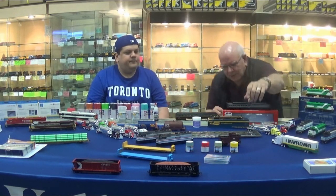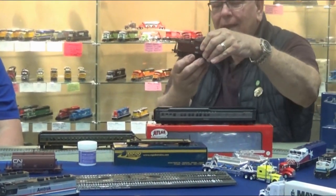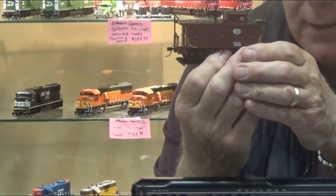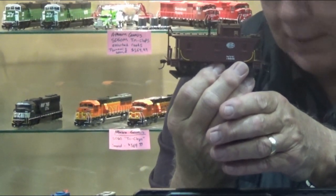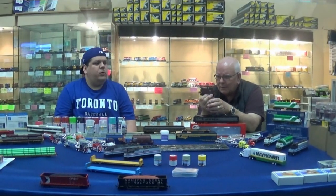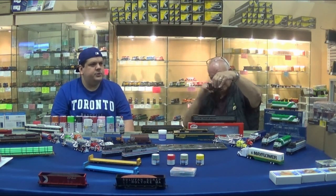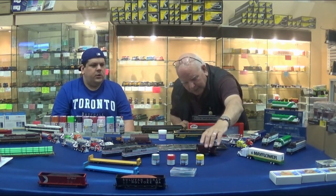Let's talk about this New York Central caboose. That's a Walthers Proto 2000 NYC wood caboose with the higher cupola — but as you notice, it's a shorty. Really a neat model. Andrew's been very excited by it too. It has Bettendorf trucks. I'm more of a New York Central bay window guy myself — more of an aficionado of steel cabooses versus wood cabooses — but it's a beauty.